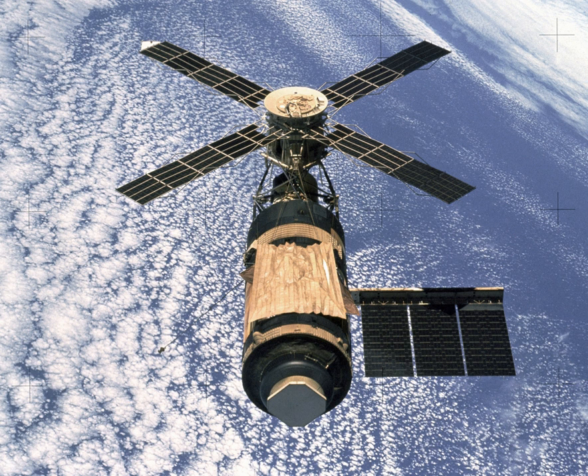Proposals ranged from an Apollo-based station with two to three men, or a small canister for four men with Gemini capsules resupplying it, to a large rotating station with 24 men and an operating lifetime of about five years. A proposal to study the use of a Saturn SIVB as a manned space laboratory was documented in 1962 by the Douglas Aircraft Company.